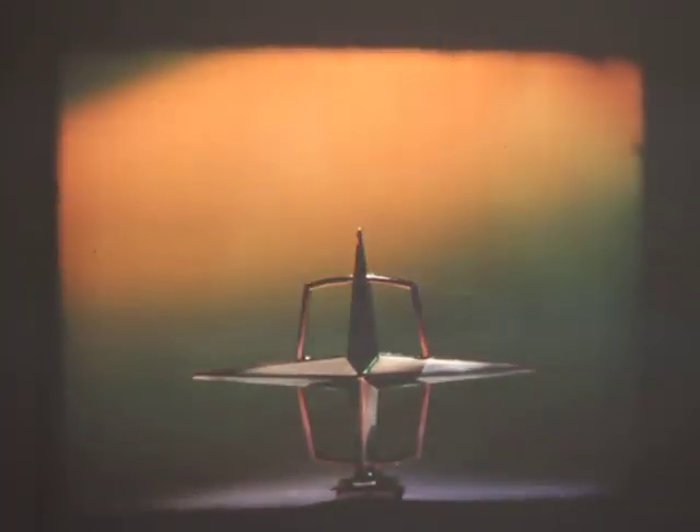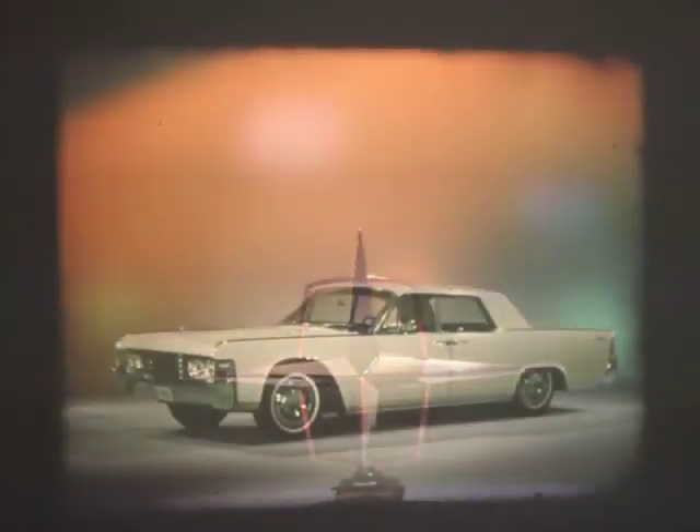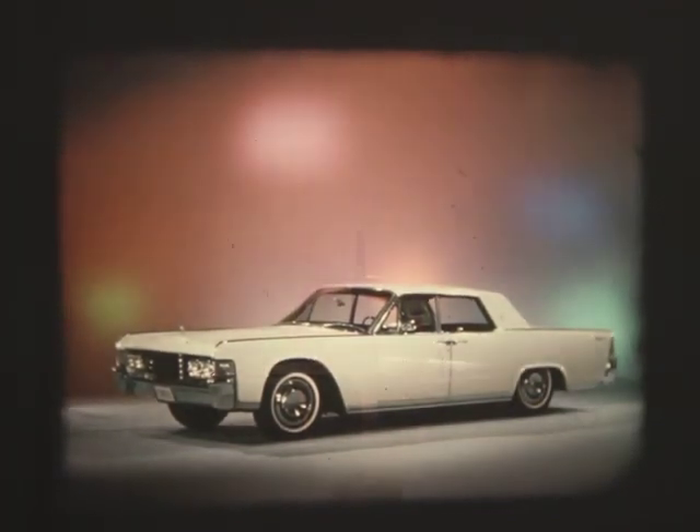Steadily it rises, public preference for Lincoln Continental as the symbol for today's luxury motoring. A car whose classic styling has already become a tradition, but a spirited, vibrant, forward-looking tradition. The more it grows and develops, the more it fulfills its original promise.